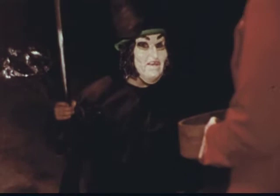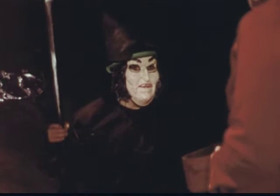Her costume is very, very dangerous. Can you see the things that make it dangerous? What about that mask? She can hardly see through those tiny holes for her eyes. If you were wearing that mask, here's what it would be like. You can see straight in front of you, but unless you happen to turn your head, you wouldn't see that car coming as you start to cross the street. You could be run over.